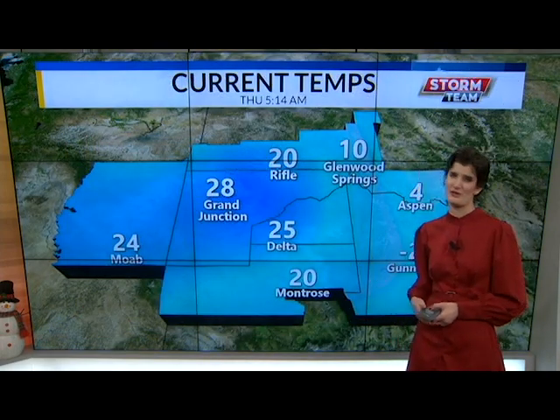Our current temperatures outside: 28 degrees in Grand Junction, 20 in Montrose, and further east we are looking a little bit on the cooler side — negative 2 in Gunnison, 4 in Aspen, and even 10 degrees in Glenwood Springs.